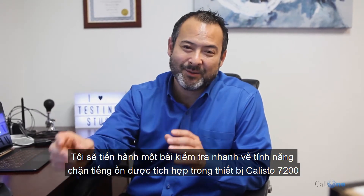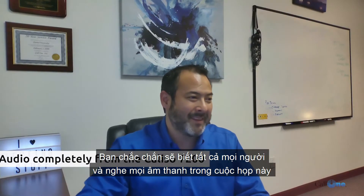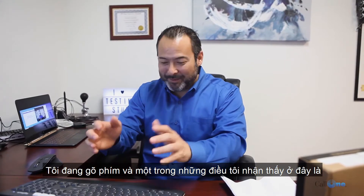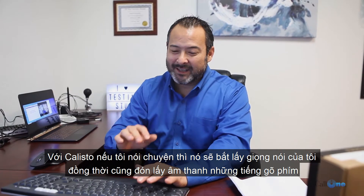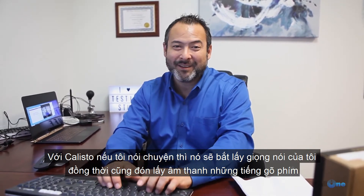We all know that person — you're in a meeting and inevitably you hear background noise. So I'm typing here on my keyboard. One thing we've noticed with the Callisto is that if I'm talking, it's going to pick me up and also pick up the typing, but if I stop talking, it seems to block it out.